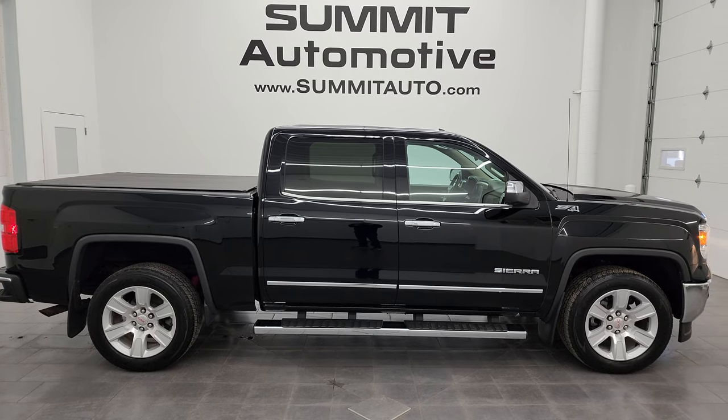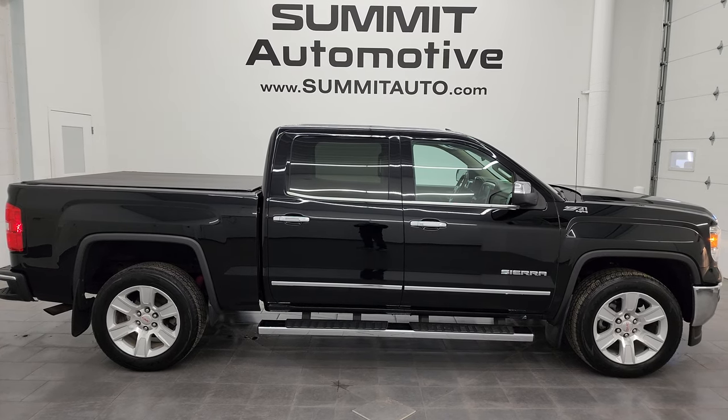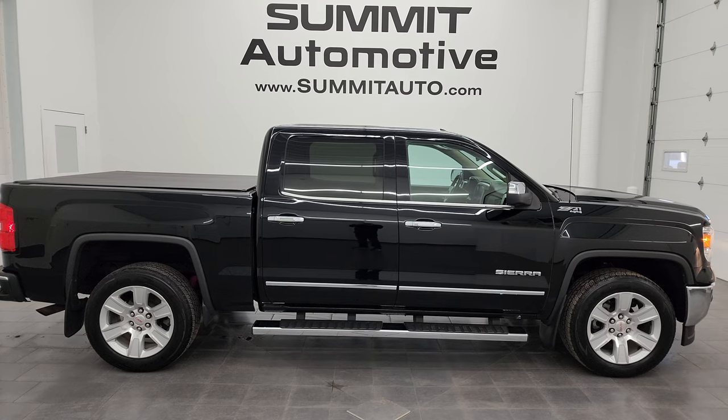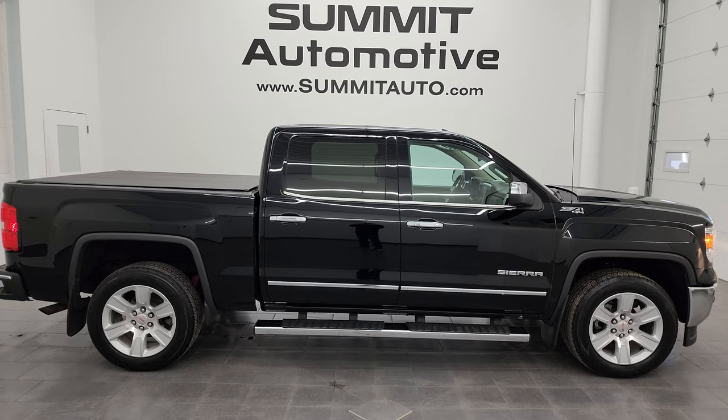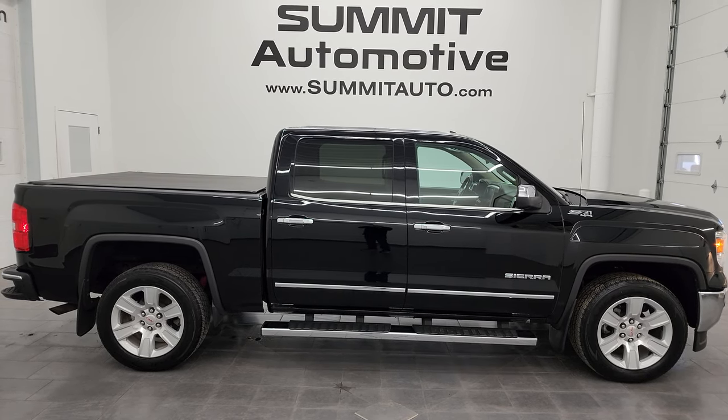We're super excited to help you with this ultra clean 2015 GMC Sierra 1500 Crew Cab Short Box SLT in Onyx Black Clear Coat. Thank you so much for checking out the video — remember to like, subscribe, and share on the YouTube channel. I really appreciate it — thank you so much and have a great day.